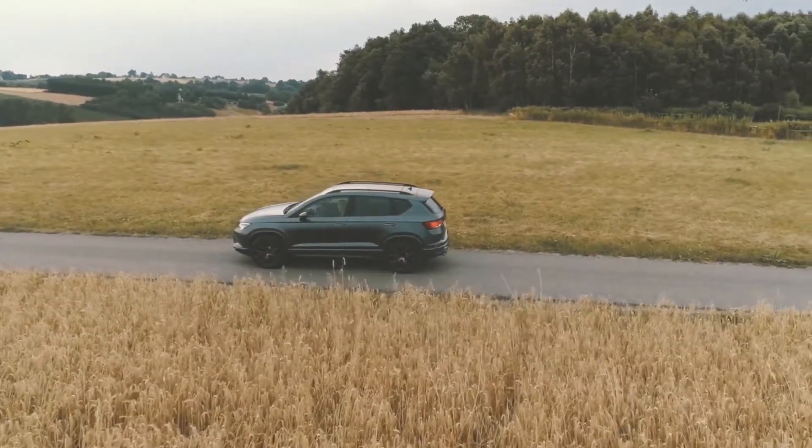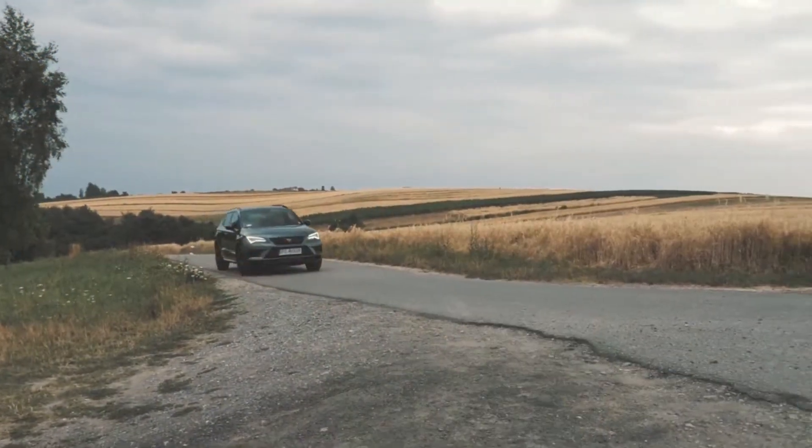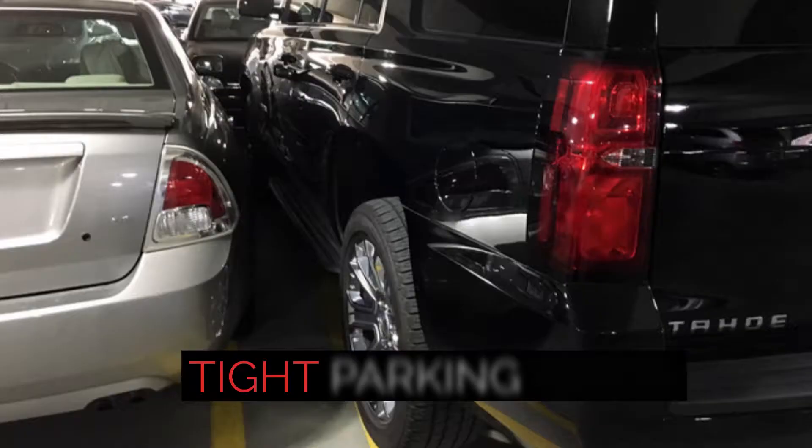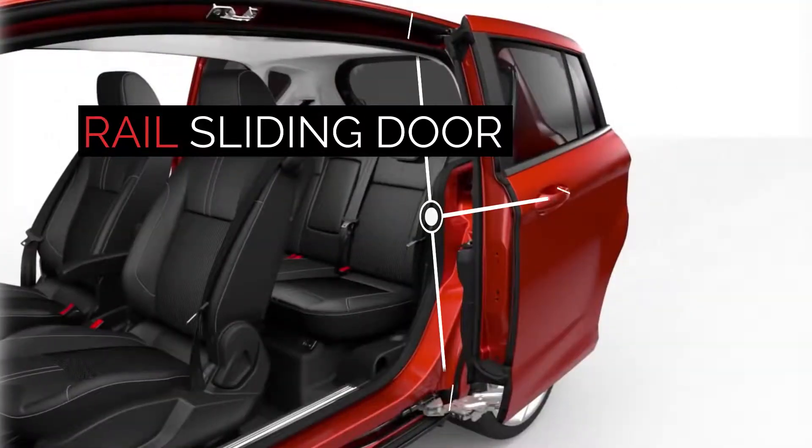Who doesn't love a big car like an SUV? Safe and comfortable to drive, but finding a space big enough to park in whilst also having enough room to get out of the car can be a challenge. To meet this challenge, some cars use rail sliding doors.